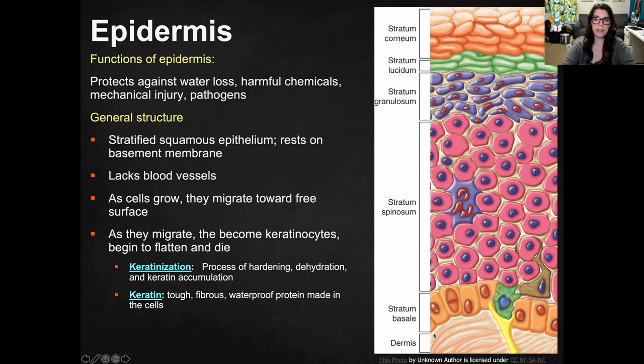The epidermis is what you think of as skin. It's the outermost layer of your skin, and it protects against water loss, harmful chemicals, mechanical injury, and pathogens. So it's that outer barrier that protects your body from the outside world.